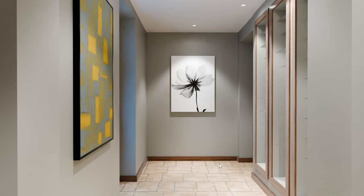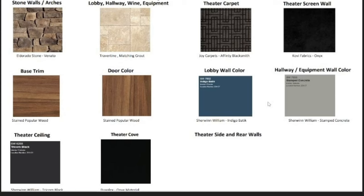Wrapping up this overview, here's our color scheme: Eldorado stone, travertine, Joy Carpets, theater screen wall from Seymour AV - their velvet bought in rolls. Base trim and door will be poplar with a walnut stain - poplar is about a third of the price and comes pretty true and straight. We're going to do the Indigo Baltic color we used on our last theater job. The existing ceiling and other rooms stay the cement gray color. Theater ceiling will be the industry go-to Tricorn Black from Sherwin-Williams, and theater coves will be Onyx color.